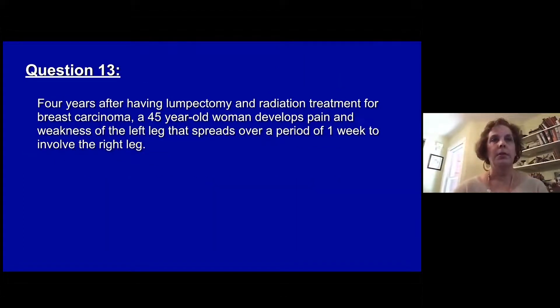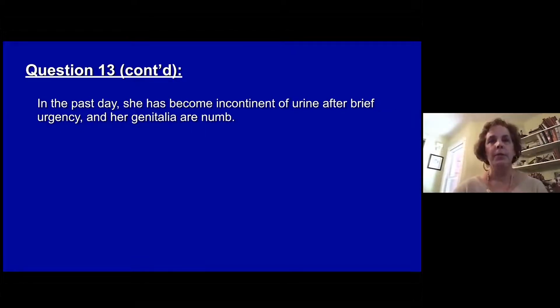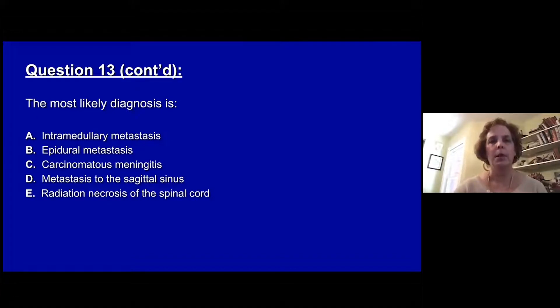Question thirteen. Four years after having a lumpectomy and radiation treatment for breast carcinoma, a 45-year-old woman develops pain and weakness of her left leg that spreads over a week to involve her right leg. She has low back pain in the mid-thorax and a circumferential band-like sensation. In the past day she's become incontinent of urine after brief urgency, and her genitalia are numb. She weighs 160 kilos. Reflexes are 3-plus with unsustained ankle and knee clonus, toes are extensor, and the legs occasionally jerk in the flexed position. The most likely diagnosis is: